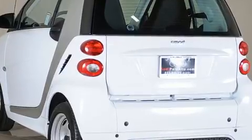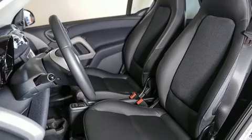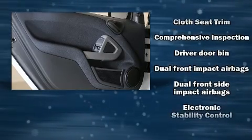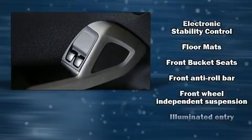Passengers are protected by various safety and security features, including dual front impact airbags with occupant-sensing airbag, head curtain airbags, traction control, brake assist, ignition disabling, and ABS brakes.